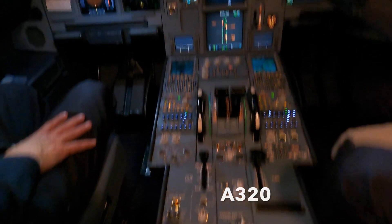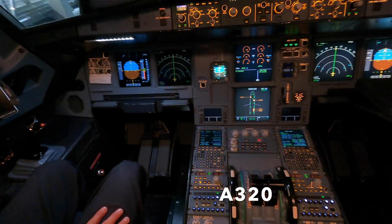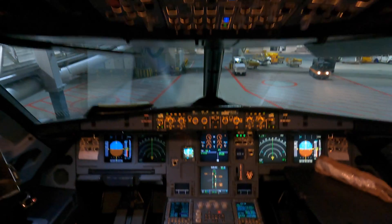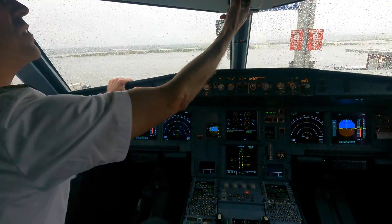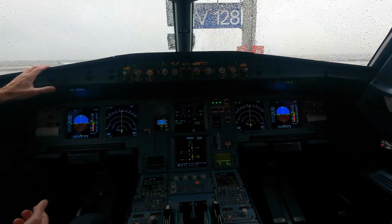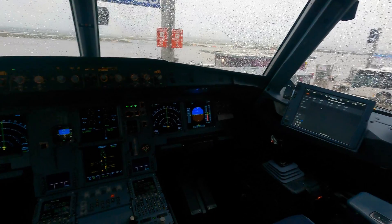Here is a look inside the A320 for comparison. From the pilot's point of view, the cockpit is very similar with the avionics layout and side stick controls being almost identical to the A330. But you do notice the A320 cockpit being narrower and less deep than the A330, especially behind the pilot area where the jump seats are.